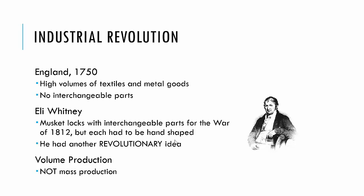Another revolutionary idea Whitney had was that factory workers should be treated with respect. This was a very novel concept and is his most significant contribution. What's important to understand is that volume production is not mass production. Mass production gives you economies of scale, but those doing volume production in the early Industrial Revolution did not take advantage of economies of scale.